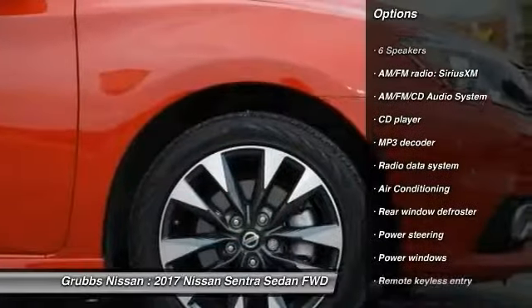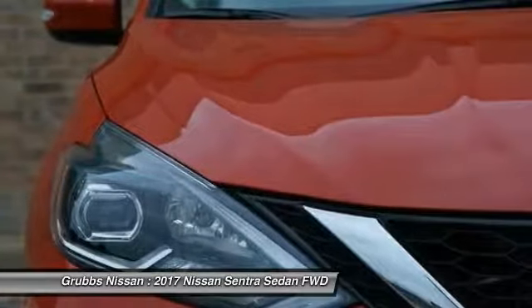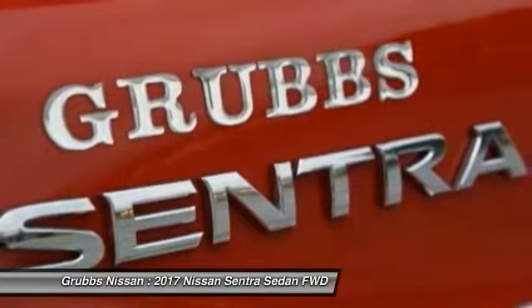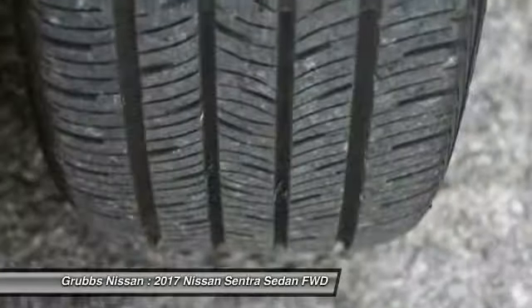Here are some of this vehicle's great options: traction control, air conditioning, dual airbags, alloy wheels, power steering, AM FM stereo with CD player, four-wheel disc brakes, fog lights, power windows, and security system.